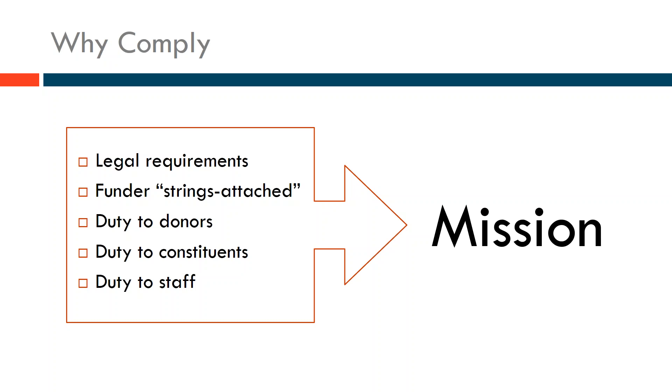There's also a duty to staff. Most nonprofits pay their employees and will have information such as social security numbers that needs to be protected — state privacy laws can govern those rules. Compliance helps you tell a story and, beyond the legal requirements, helps you set a standard and speak to constituents, whether donors, program participants, or staff, about what the organization is doing to protect information. All of this feeds into the mission of the organization.